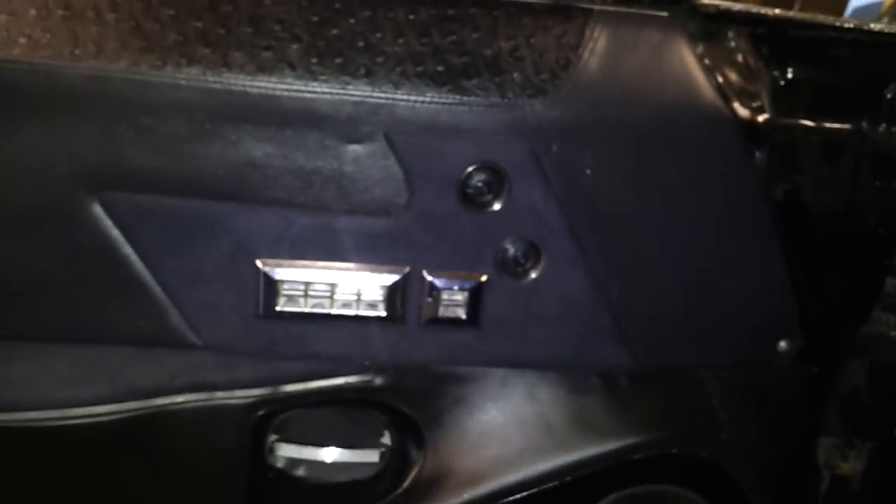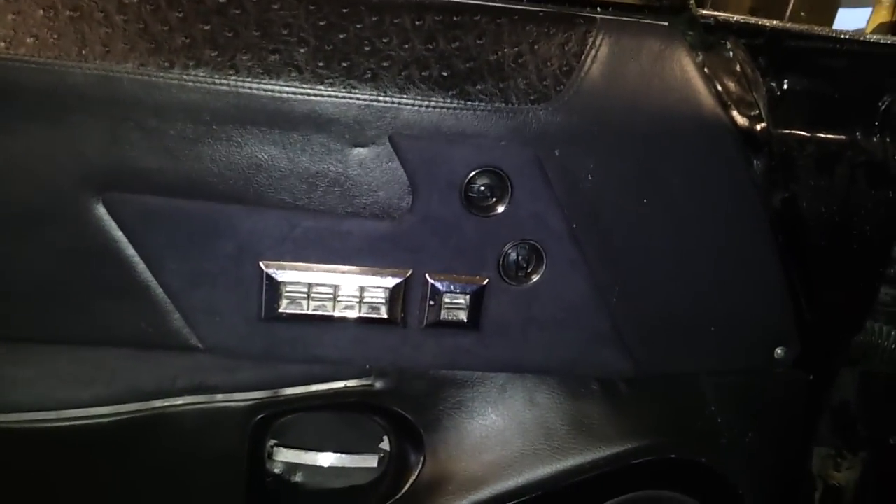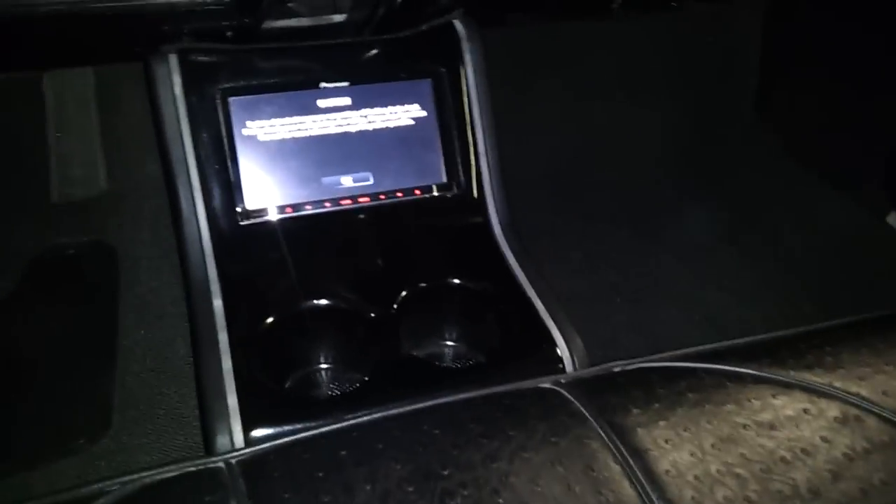Here we did custom door panels with the Caprice logo. Two sets of six-and-a-half Pioneer components in the doors. The tweeters have been moved up on the door panel with the power window switches. Here we have a custom console with the cup holders and the Pioneer double-din.